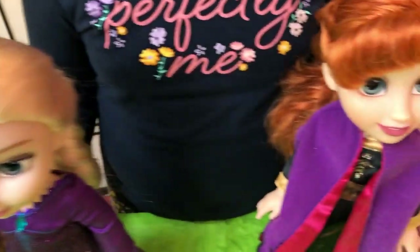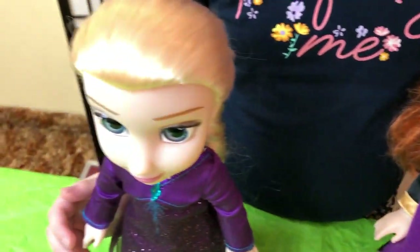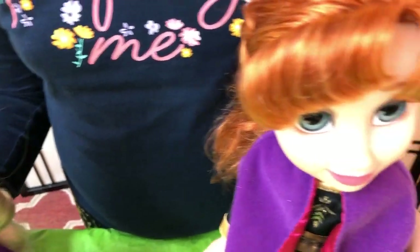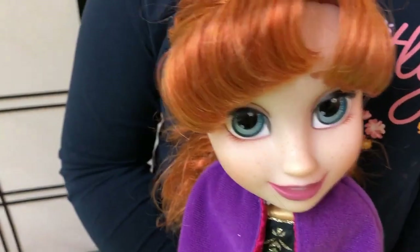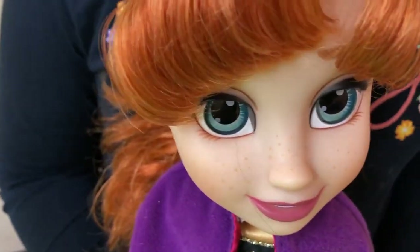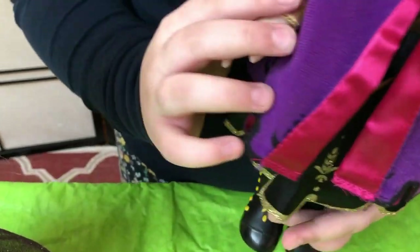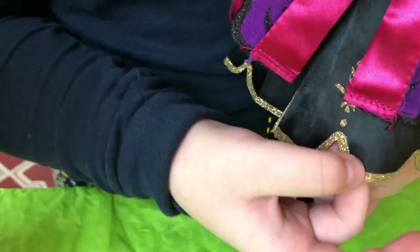Elsa and Anna are sisters and they love each other so much. They both are inseparable. Now I'll introduce you to Anna. Anna is the Queen of Arendelle. Anna wears a long black sleeve satin dress with gold details and an attached brown belt.